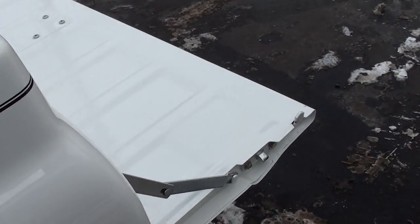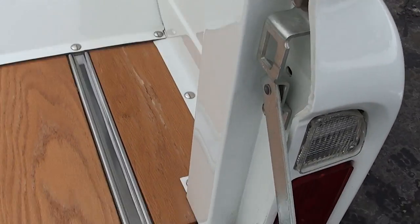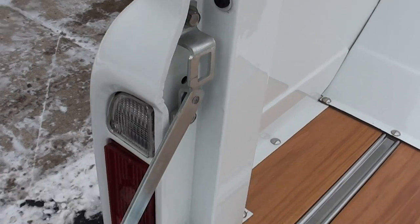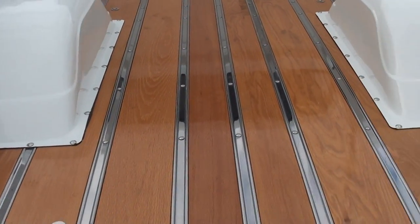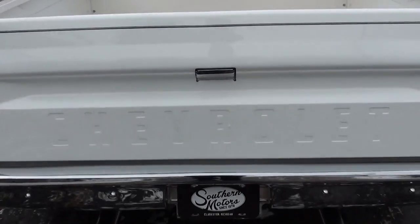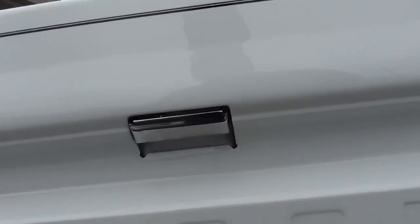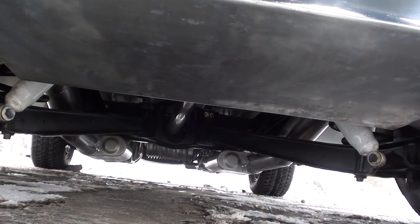It's got a custom cross member in there. It's got a narrowed 12 bolt with Moser axles in it, and a 3.90 Detroit Locker rear end. I think it said an 18-gallon fuel cell. Nicely done. The truck is very nice underneath. It's got a finned aluminum rear end cover and finned aluminum trans pan cover.